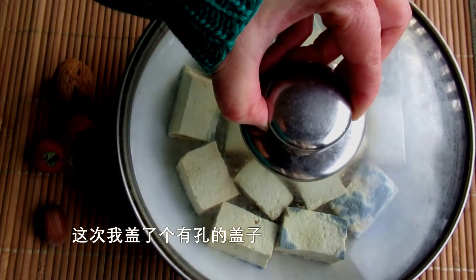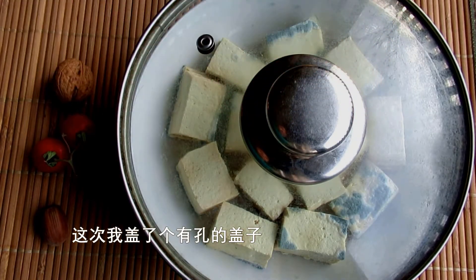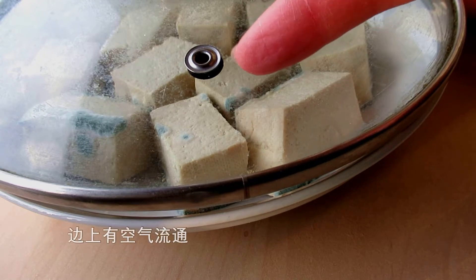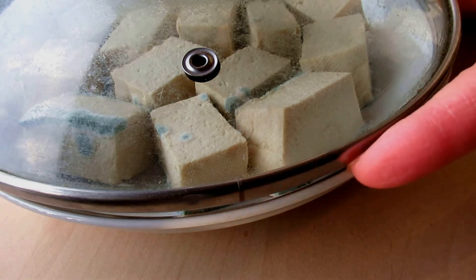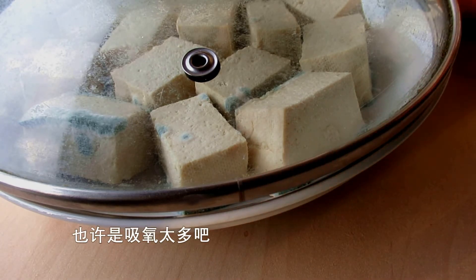This time, I covered it with a lid which has a hole, also allowing lots of air circulation on the edge. Maybe it's overexposed to oxygen.